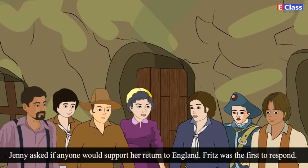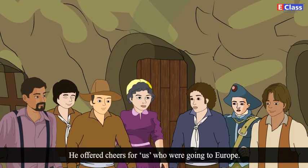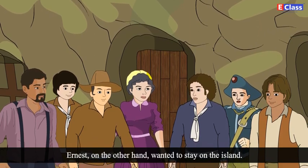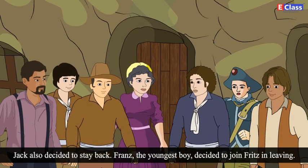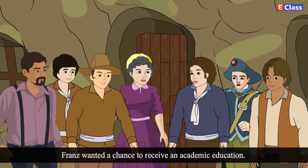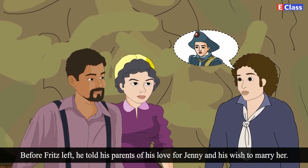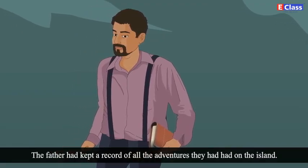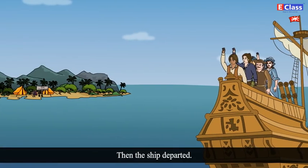Jenny asked if anyone would support her to return to England. Fritz was the first to respond — he offered cheers for those going to Europe. Ernest, on the other hand, wanted to stay on the island. Jack also decided to stay back. Franz, the youngest boy, decided to join Fritz in leaving. Franz wanted a chance to receive an academic education. Before Fritz left, he told his parents of his love for Jenny and his wish to marry her. The father had kept a record of all the adventures they had had on the island. He handed over the journals to the captain to be published. Then the ship departed.